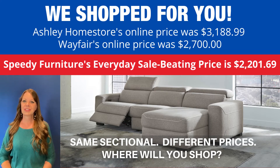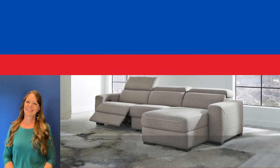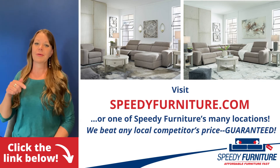Exact same sectional, very different prices. Where will you shop? Want to see all the pieces available in the Mabton Living Room Group? Just click the link below.